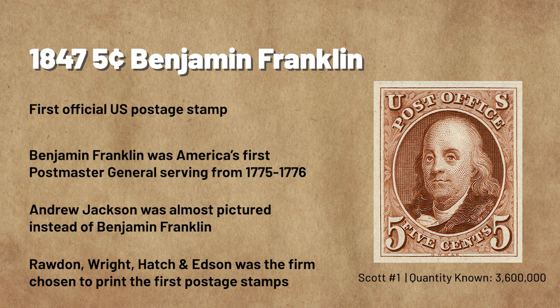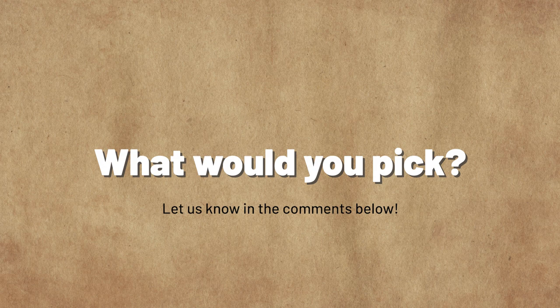What do you think? Do you think another stamp should have been included in this list? Tell us in the comments below. If you enjoyed this video, don't forget to like and subscribe to our channel. See you again soon!